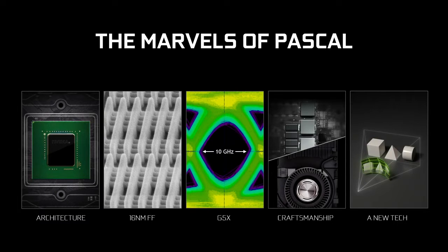Pascal packs just so much punch for several reasons. The engineers have just done an amazing job. First of all, the architecture is the most efficient architecture we've ever created. It's the most advanced architecture we've ever created. And I'm going to show you some amazing new technology that you've never seen before.